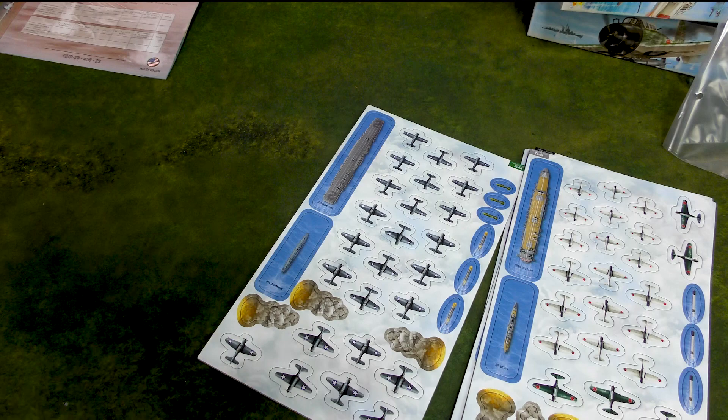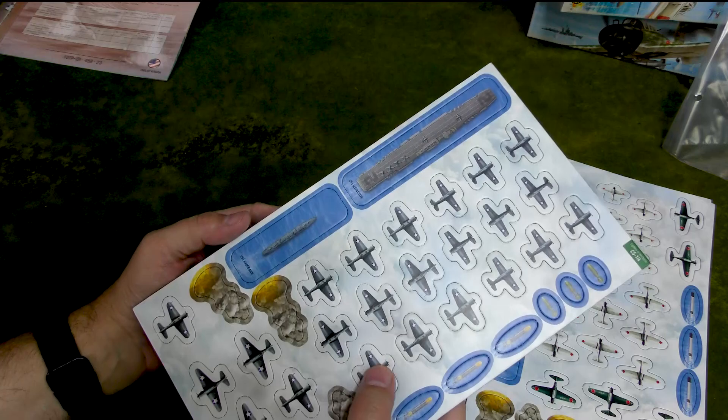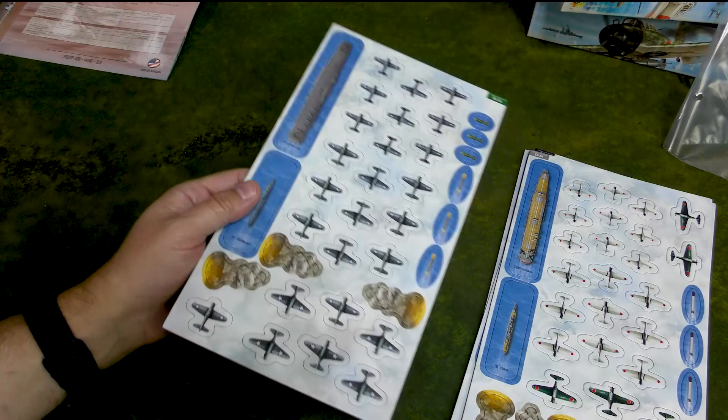It's not a huge knock against the game company, though they are touting historically accurate aircraft markings. So if they're going to put that on the box, I will mention when I notice a mistake. If anyone needs to correct me, please do down in the comments below. But otherwise, pretty awesome Lexington.